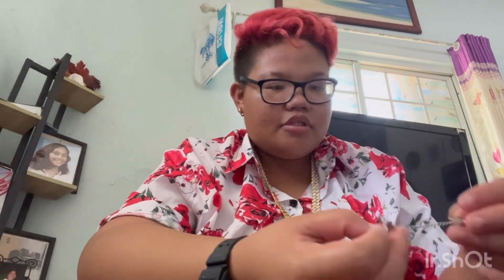So then I have some earrings. Where are those earrings? I have earrings over here. Earrings.